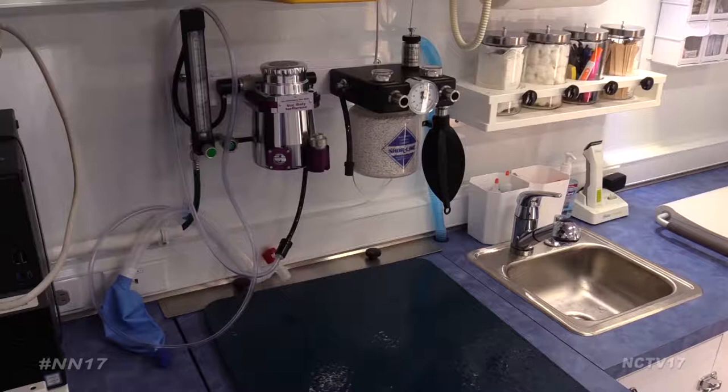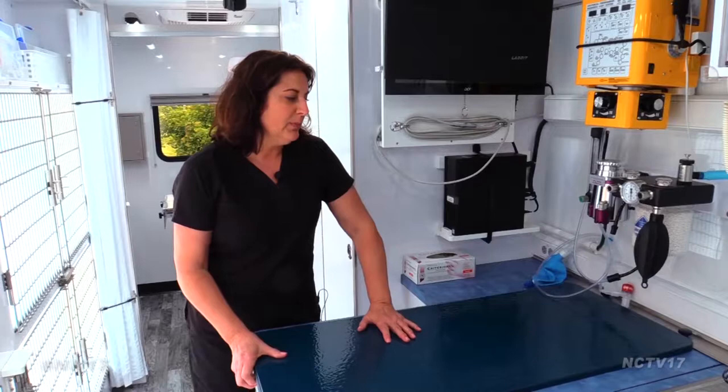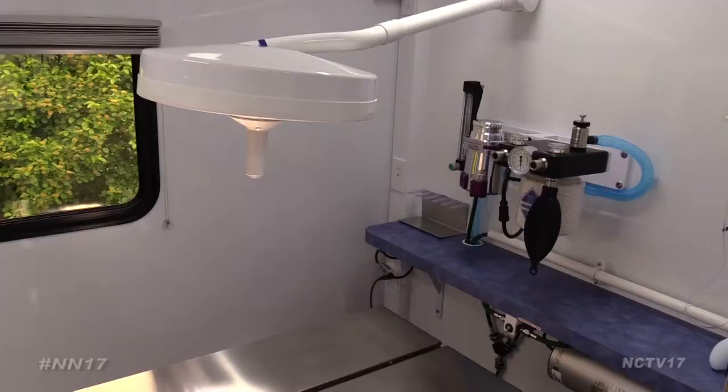When an animal first comes in for a procedure, they're shaved and put under on the technician's table. This is also a wet table — a nice, soft cushion so the animals are comfortable. But this part also slides off and it's a wet sink, so you can actually use the water hose if you need it to flush a wound or to bathe an animal.